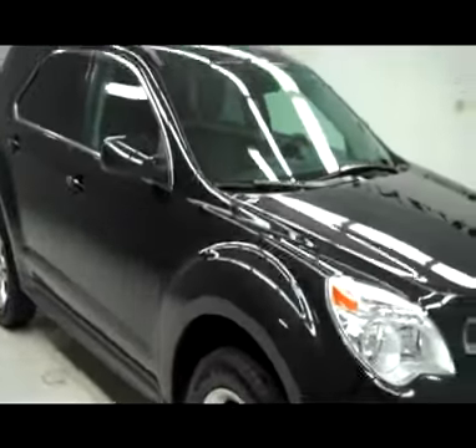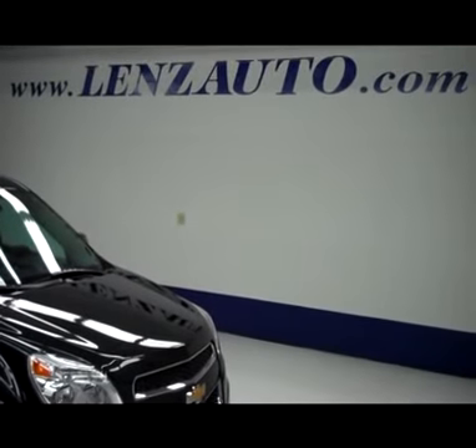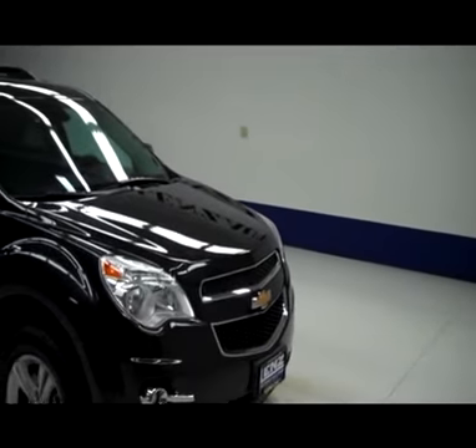If you're interested in seeing more pictures of this Equinox or any other vehicle in our inventory, all you have to do is visit our website at www.LensAuto.com.